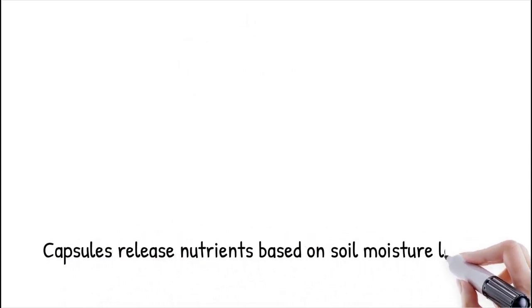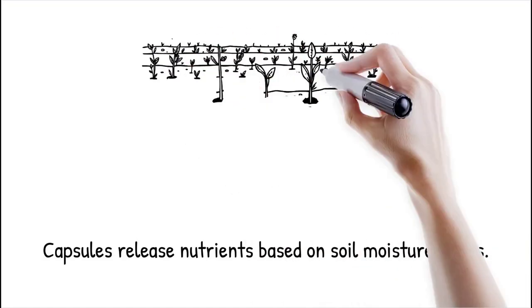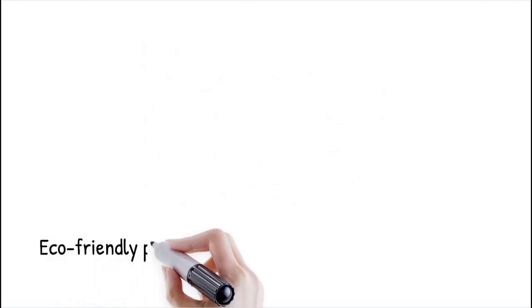In arid regions, microfluidic-based capsules are designed to degrade in response to soil moisture levels, ensuring nutrient release only when water is available, thus maximizing fertilizer uptake by plants. This system functions like a time-release supplement, delivering nutrients in small doses exactly when the plants need them.